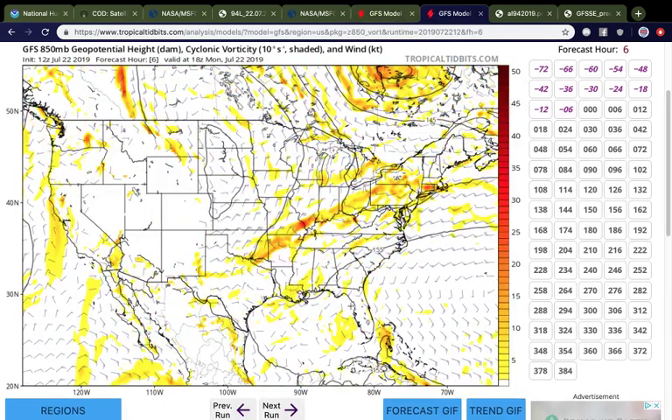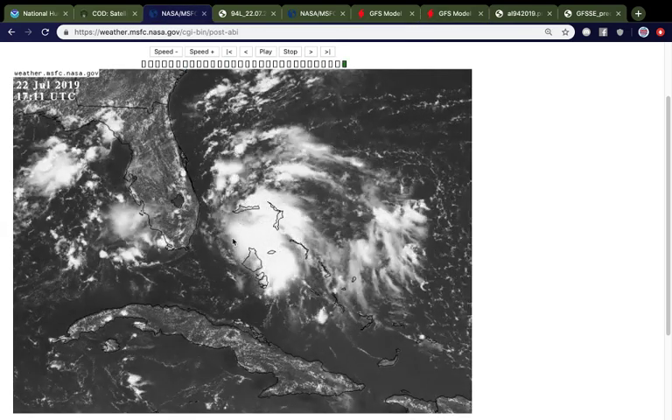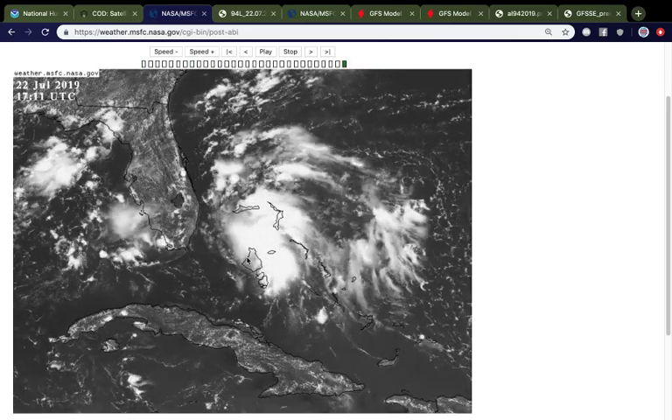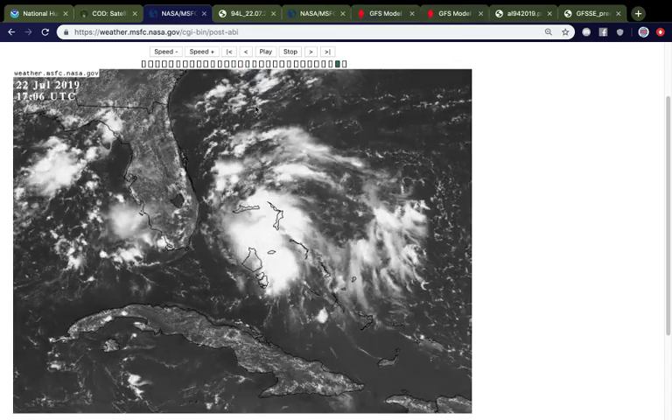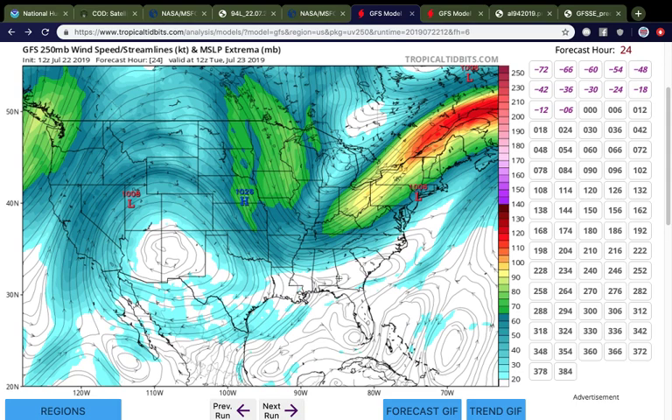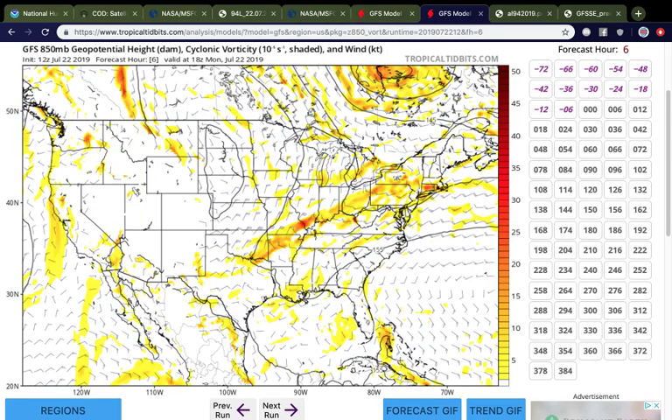The models aren't really generating the system well because of how quickly it's getting its act together, and it's also a very small system. Going back to the satellite imagery, the main convective envelope basically just encompasses the area between Grand Bahama and parts of Andros Island. The Florida Peninsula itself is more than double the size of it. It's a very weak and small system, which is why some of the models are having a tough time actually initializing it.